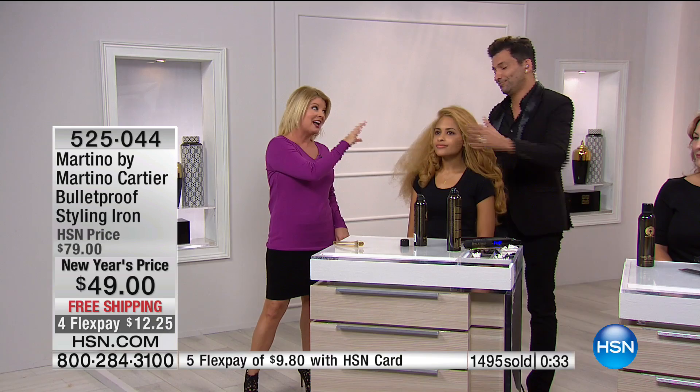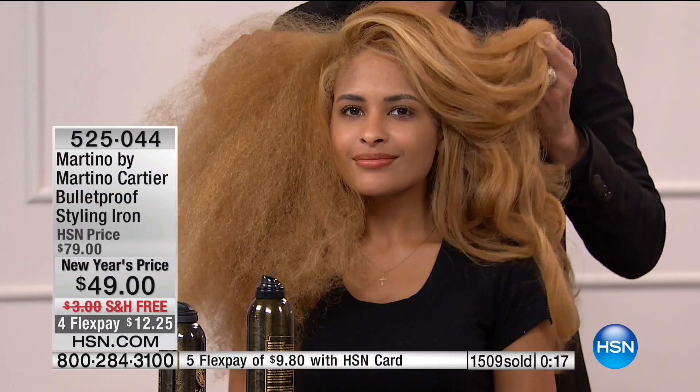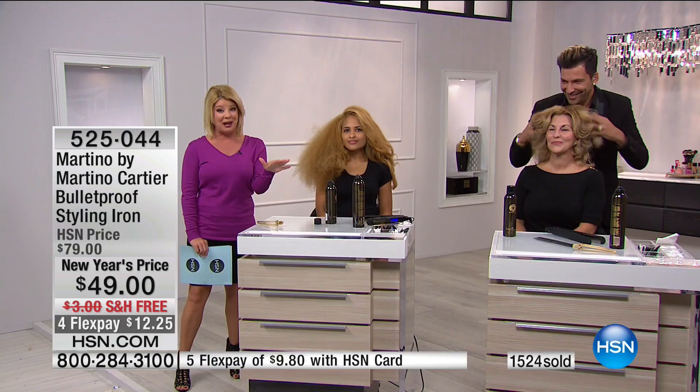That's what Martino has taught us with bringing professional quality tools exclusively here at HSN. Look at this — one pass, no blow dry, simply air-dried hair. You may not have hair this curly or thick, but if it can do it for this hair, it can do it for your hair. And we're going to extend our time — it's definitely going to be just about sold out in the next couple of minutes.